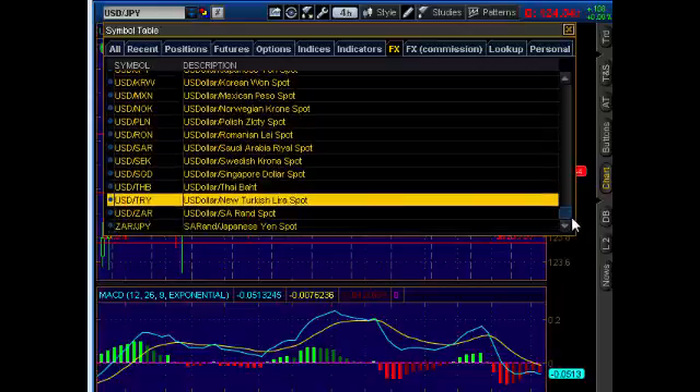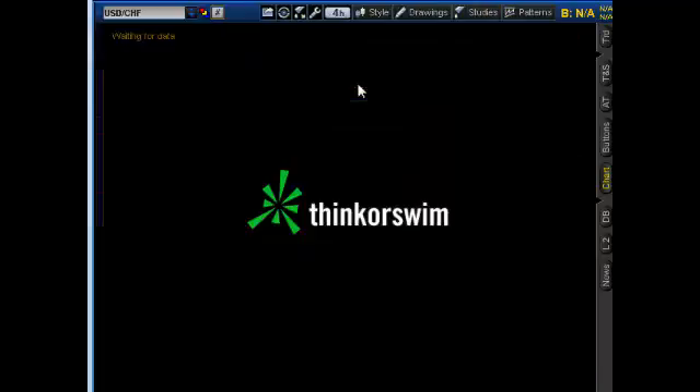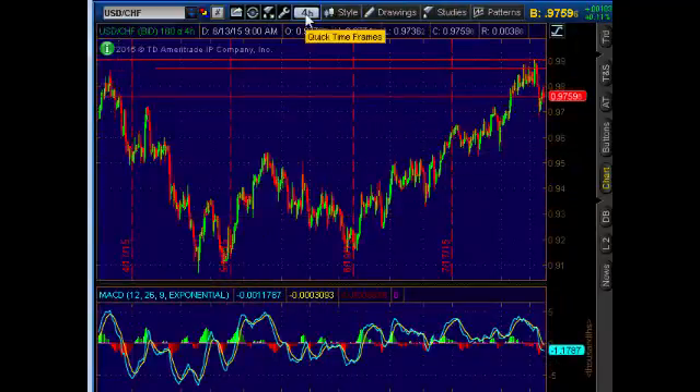Trade number two — the signal was sent out early this morning around 6:30 a.m. Eastern Standard Time, officially before the US session started. So there was plenty of time to analyze the trade and take it if you liked it.